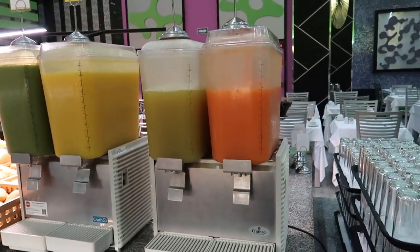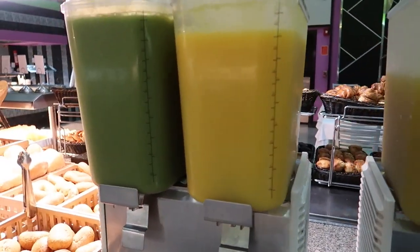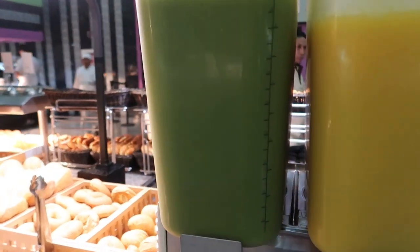Just behind me we've got a self-serve drink station here. So we've got some carrot juice, pineapple juice, orange juice, and then like a green juice here for a nice healthier option.